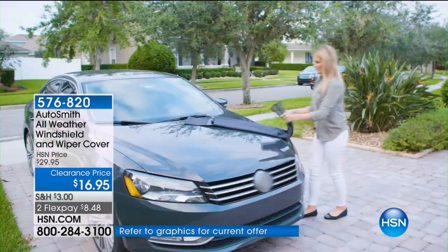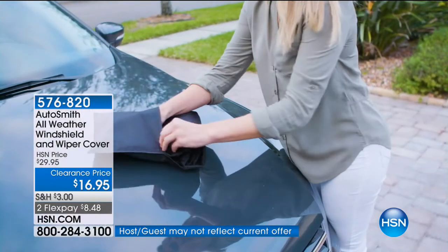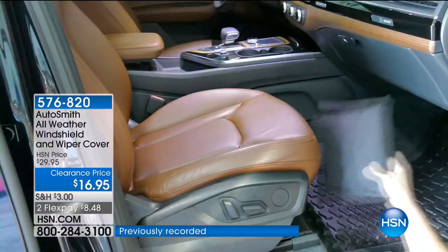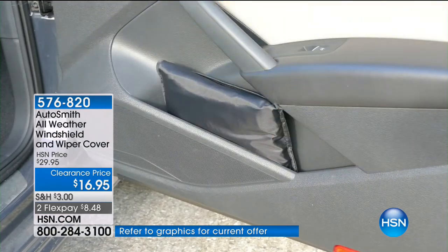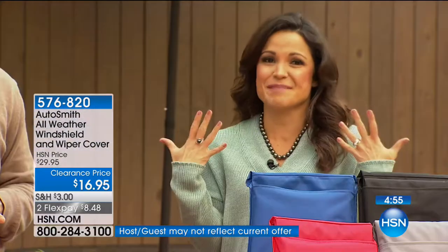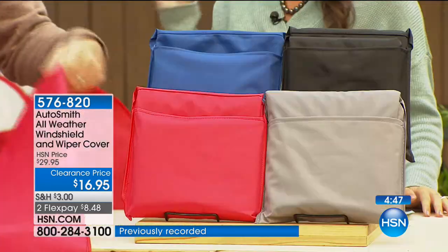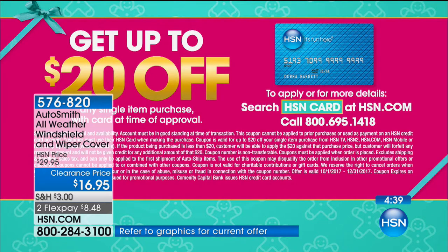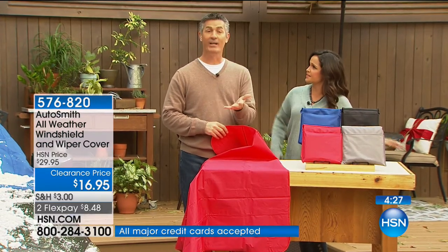Remember the hassle of scraping when you're dressed for work, leaning over the car and getting wet with ice all over you? It slips back into its own pocket — throw it under the seat or on the floor. During the rest of the year: pollen, sand, dirt, debris, no more stopping at the gas station to use that gross squeegee. If you sign up for the HSN credit card, on approval use it for your first purchase and you can get up to $20 off — essentially making this free.